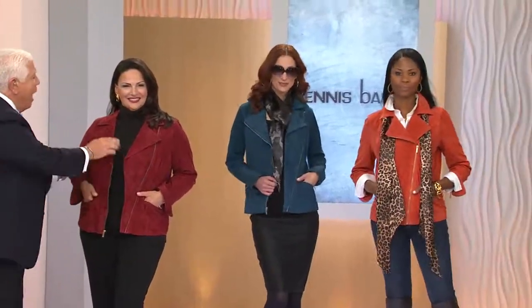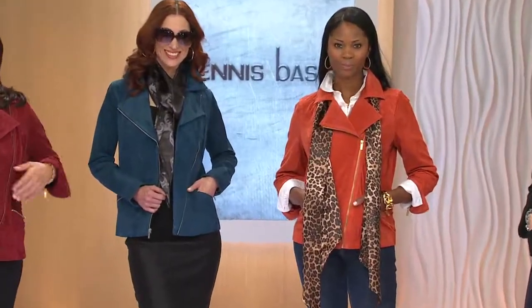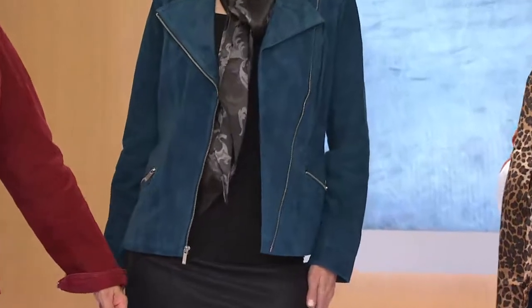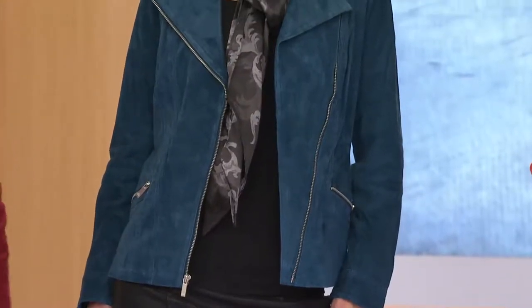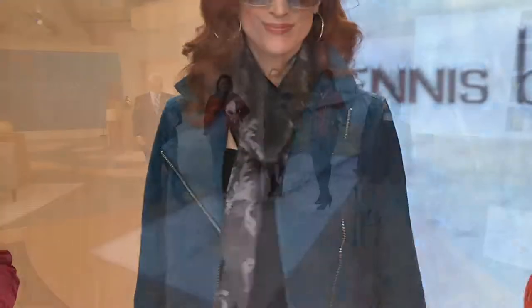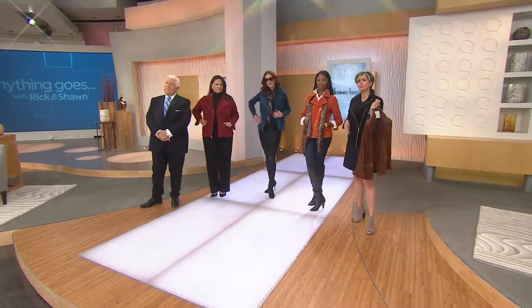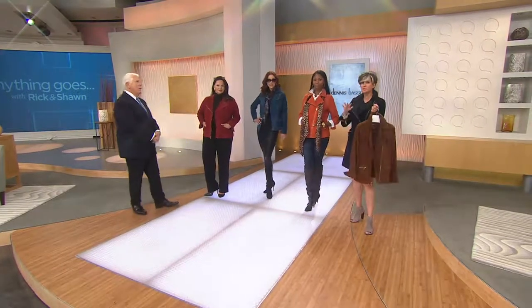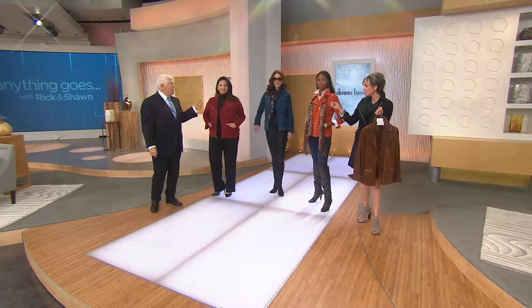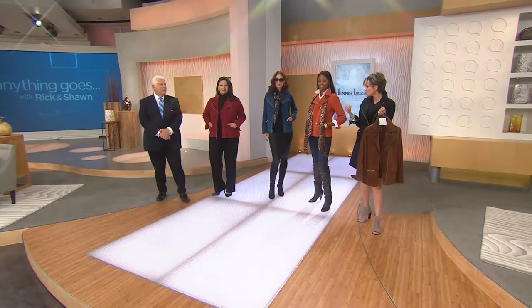Look at how soft it is. And the detailing — most asymmetrical jackets do not look good open. This works open. It's flattering. The colors are great — they're saturated, they're deep. The design is very cool, very elongating. It's not cropped, which a lot of biker motorcycle jackets are. Colors are amazing. That russet wine red with the gold zipper that looks vintage — fabulous. That teal marine lake blue with that pewter silver zipper.